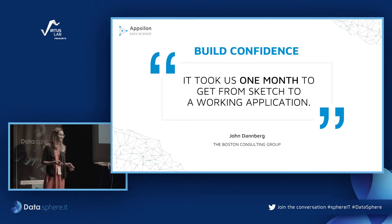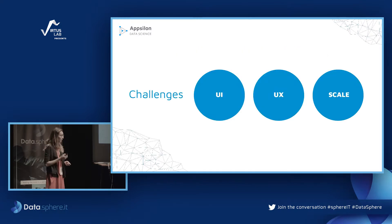We started with a few PowerPoint slides as mockups and had a working prototype in Shiny within one month. It was a super intensive month, but it allowed us to build confidence with our clients — they could see the app would work, look good, that the timeline was doable, and that we'd get valuable user feedback on time.